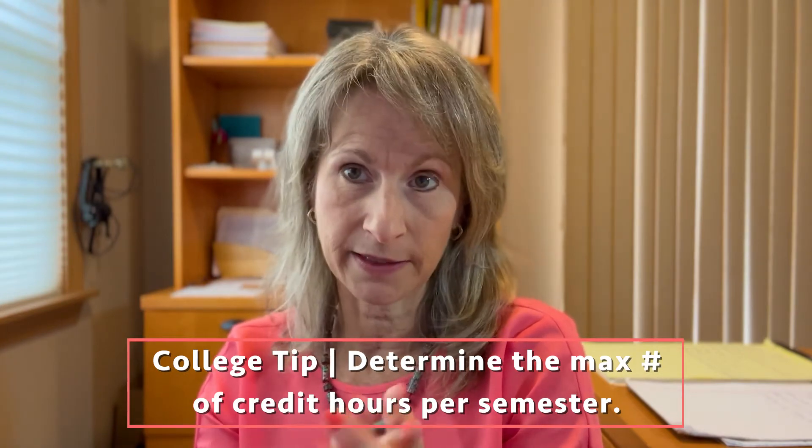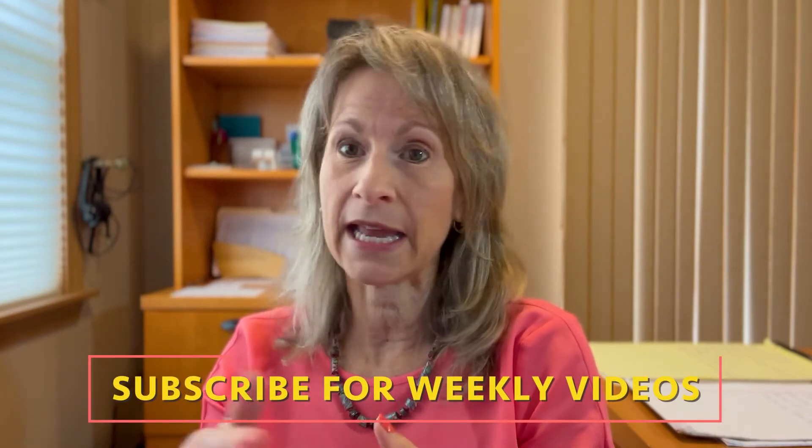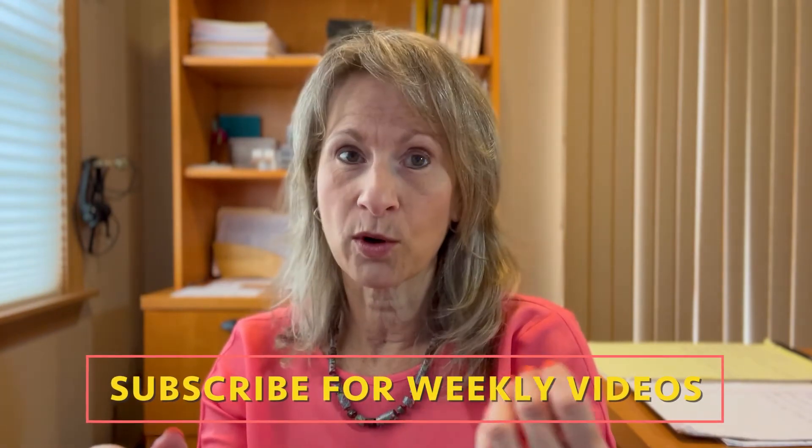The first tip is to investigate the tuition and learn the maximum number of credits your student can take per semester. Many institutions charge the same tuition whether your child is taking 15 credits — which is the average if they want to finish in eight semesters — or 18 credits, or 12 credits. There's a big difference between 12 and 18 credits, but you're paying the same price. So I strongly advise you to check into the maximum number of credits allowed per semester.